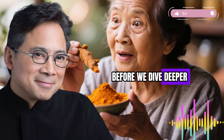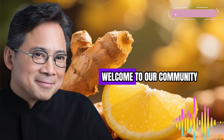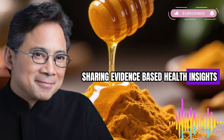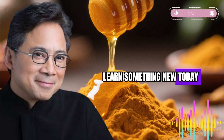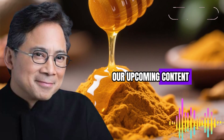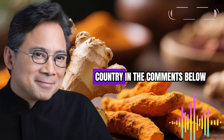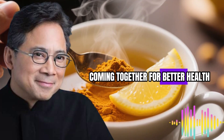Before we dive deeper into this game-changing discovery, if you're joining our health journey for the first time, welcome to our community. We're sharing evidence-based health insights that can truly transform your life. Hit that like button if you're excited to learn something new today, and subscribe so you never miss our upcoming content on natural health solutions. Drop your city or country in the comments below — it's amazing to see our global community coming together for better health.